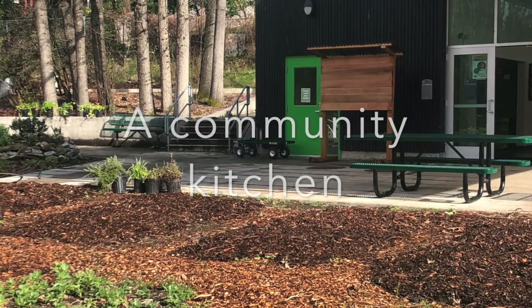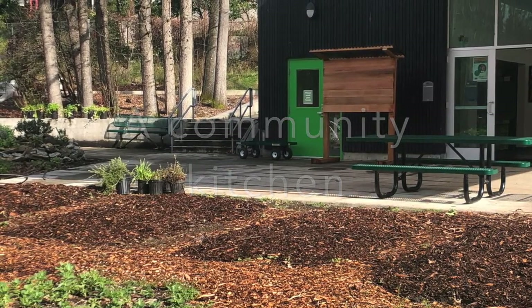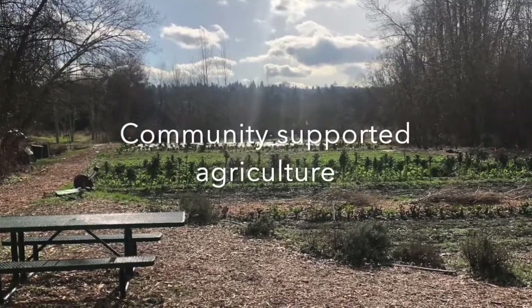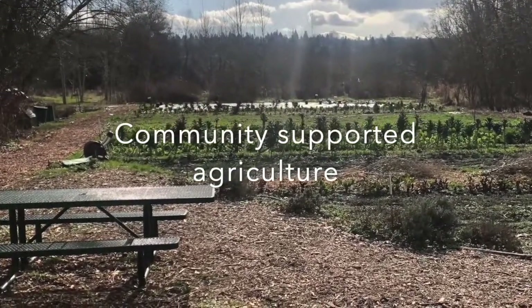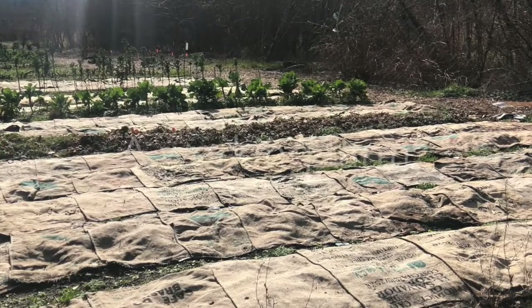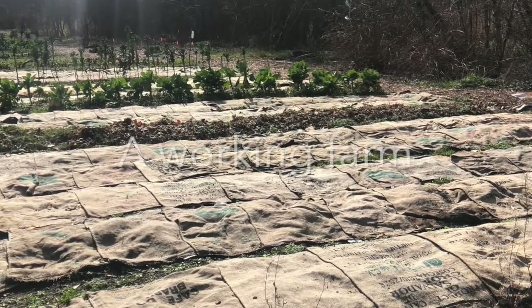The focus at this park is on community. There is a CSA, or community supported agriculture program, that people can sign up to get weekly food allotments that are grown in the garden here at the farm and sometimes supplemented by local farmers. This park is a working farm, so at any given time that you visit you'll see it at different stages.